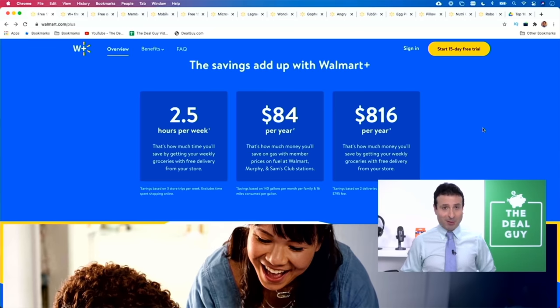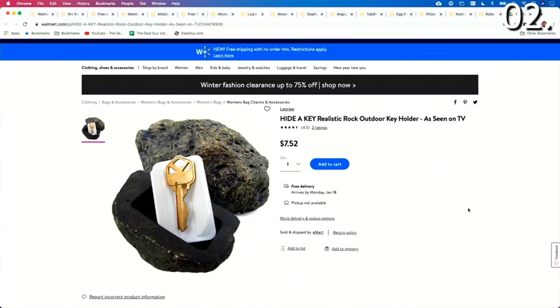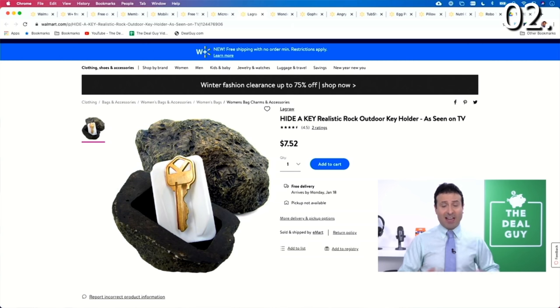If you are not yet a Walmart Plus member and you wanna take advantage of the savings plus all of that time you'll get back, expand the video description box to sign up, or use that free 15-day trial. Product number two as seen on TV is the Hide-A-Key, and at the time I'm recording this, the price is $7.52.